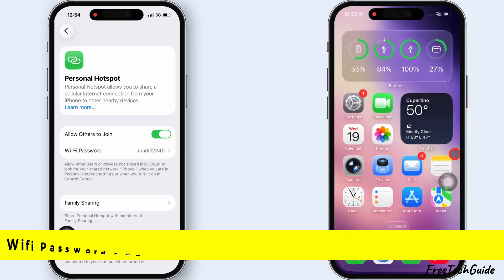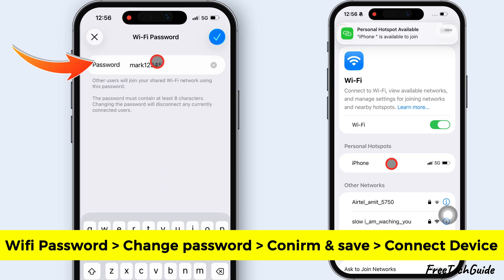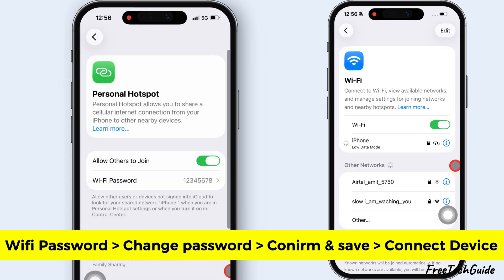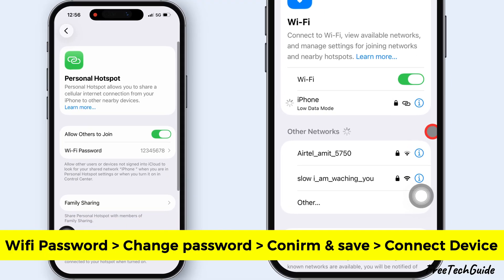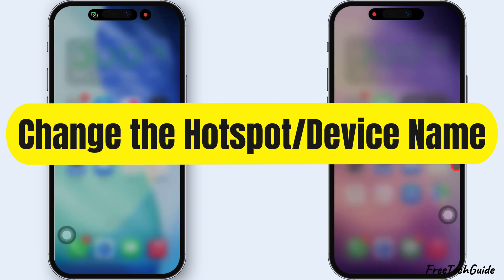If not, change the Hotspot password and try with a new password. Go back to your Personal Hotspot settings and tap on the Wi-Fi password. Change the password and save it. On your secondary device, try connecting to the Hotspot with the new password.